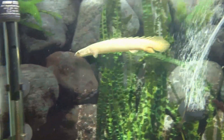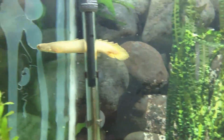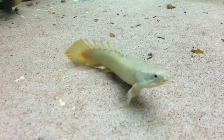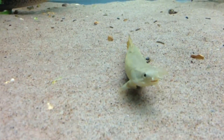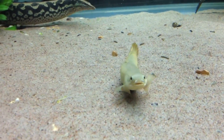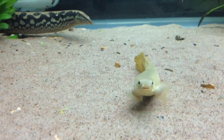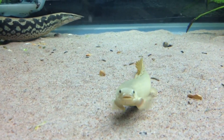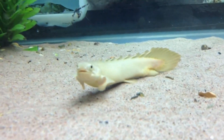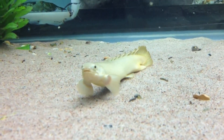That fish is Polypterus senegalus, also known as the Senegal bichir or the dragonfish. It has the ability to breathe air and survive out of the water, and can pull itself forward using its pectoral fins. Researchers at McGill University raised a generation of P. senegalus outside the water for a full year. That study is published in the journal Nature.